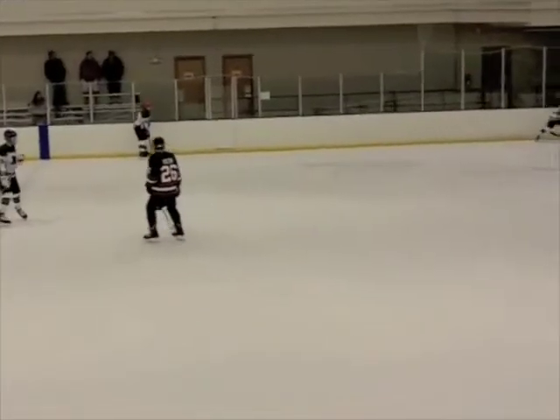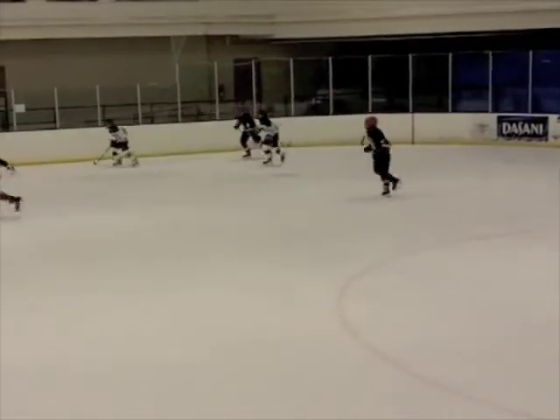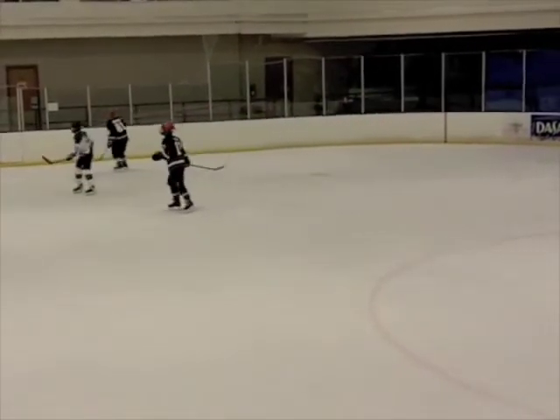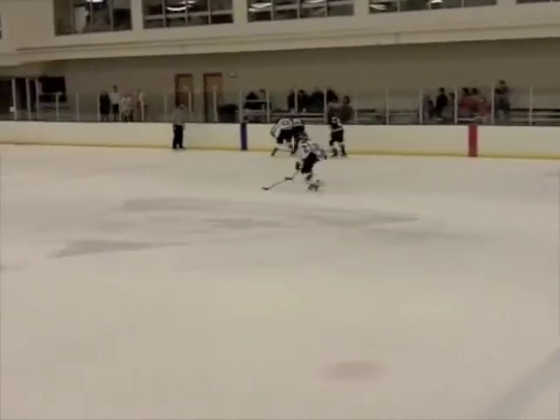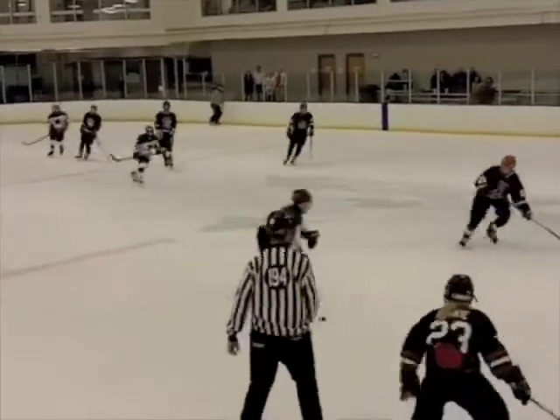Finally, in spite of all that good work, they were able to get a goal because of a bad line change. We have been making questionable changes all game and it finally cost us on their fourth goal. We must change when the puck is in their zone and do so with a sense of urgency. Small details cost us this game.